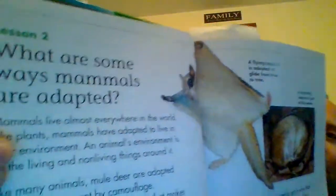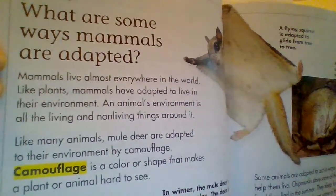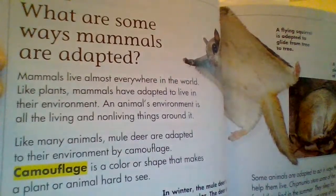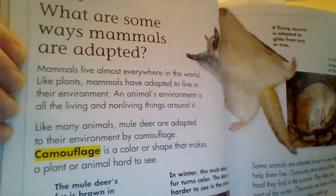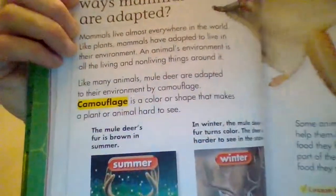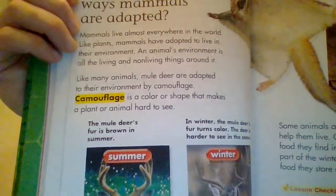What are some ways mammals are adapted? Mammals live almost everywhere in the world. Like plants, mammals have adapted to live in their environment. An animal's environment is all the living and non-living things around it. Like many animals, mule deer are adapted to live in their environment by camouflage. Camouflage is a color or shape that makes a plant or animal hard to see.